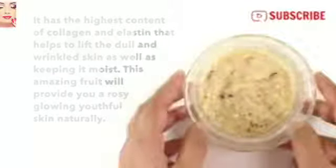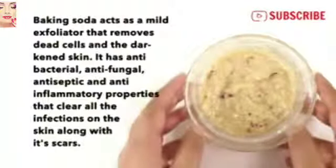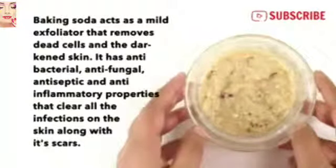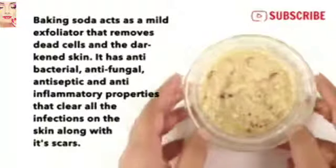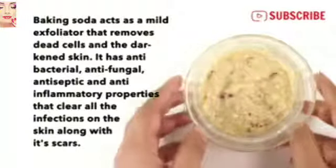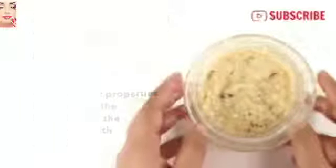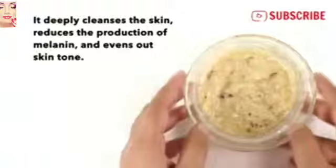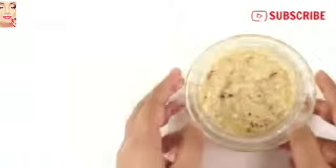Baking soda acts as a mild exfoliator that removes dead cells and darkened skin. It has antibacterial, antifungal, antiseptic, and anti-inflammatory properties that clear all infections on the skin along with their scars. It deeply cleanses the skin, reduces the production of melanin, and evens out skin tone.